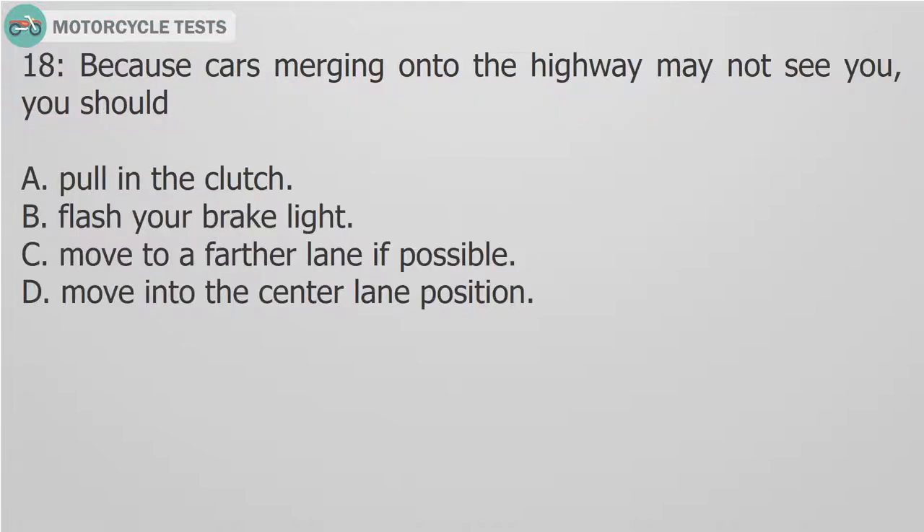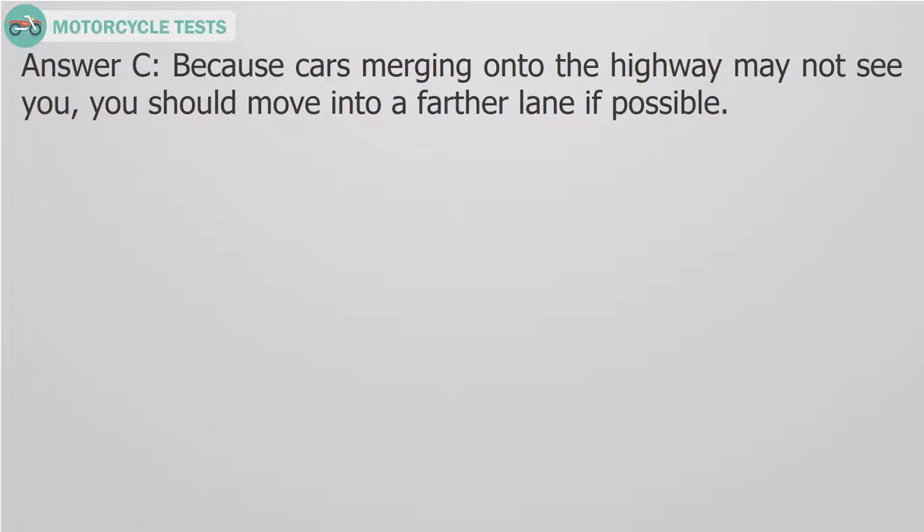Question 18: Because cars merging onto the highway may not see you, you should: A. Pull in the clutch. B. Flash your brake light. C. Move to a farther lane if possible. D. Move into the center lane position. Answer C. Because cars merging onto the highway may not see you, you should move into a farther lane if possible.